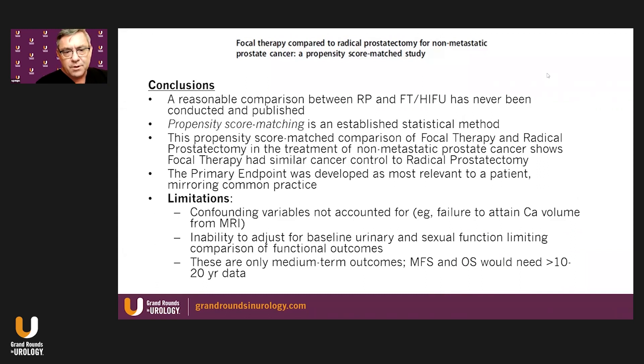In conclusion, a reasonable comparison has been achieved between radical prostatectomy and focal therapy — one that had never been conducted or published before. Propensity score matching is an established statistical method, and this comparison shows focal therapy had similar cancer control rates to radical prostatectomy in the treatment of non-metastatic prostate cancer. The primary endpoint was developed to be most relevant to patients and mirrored common practice. However, it is not a randomized controlled trial, though it is a statistical method demonstrated to simulate an RCT where one is not feasible.